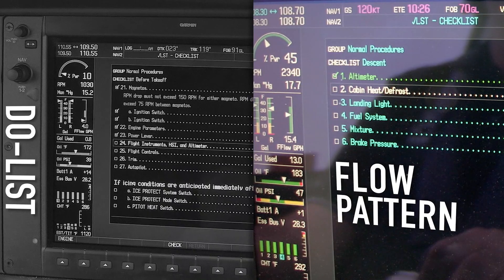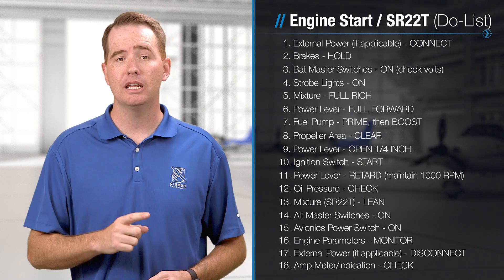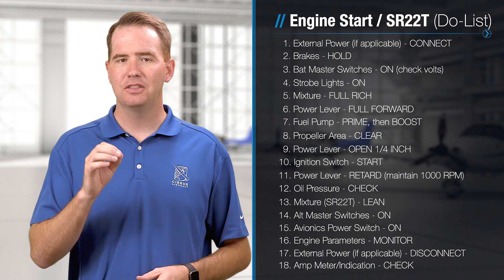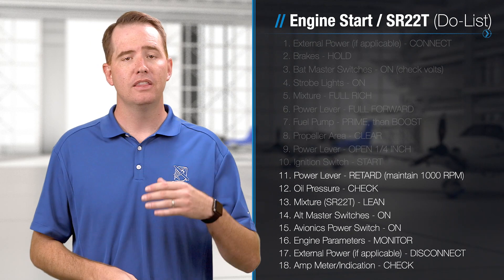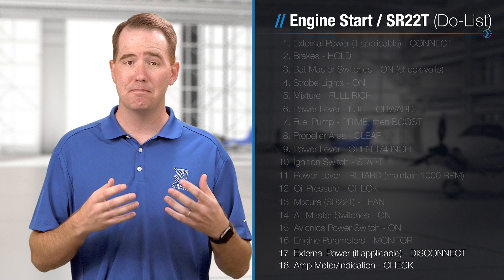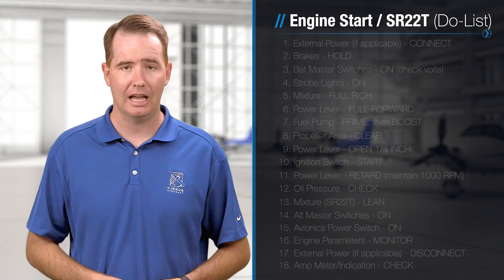Think of a typical do list — take the engine start checklist, for example. Do lists require that each item within the checklist is completed, and the procedure is carried out in the exact order listed. The sequence is usually pretty crucial. The individual tasks and the order in which they're completed will really make or break the successful completion of this type of checklist.